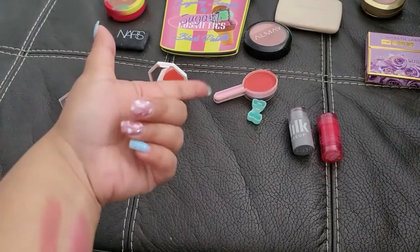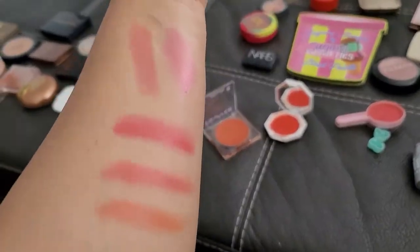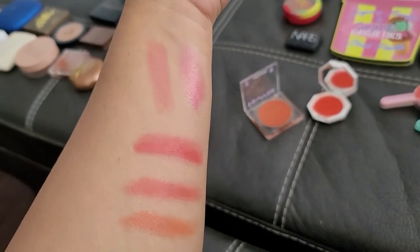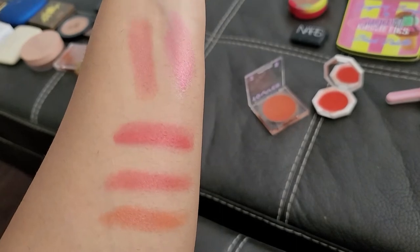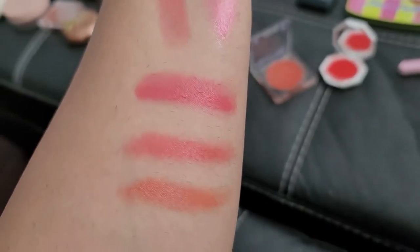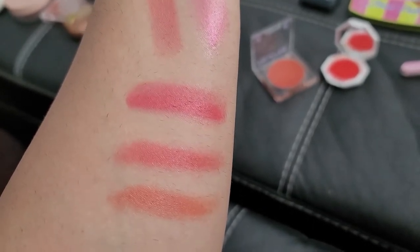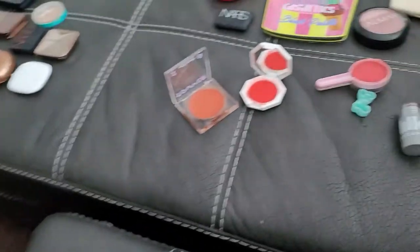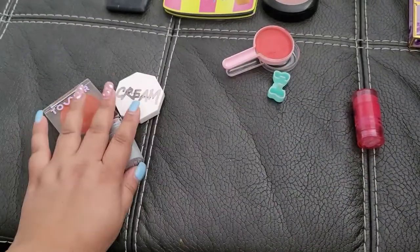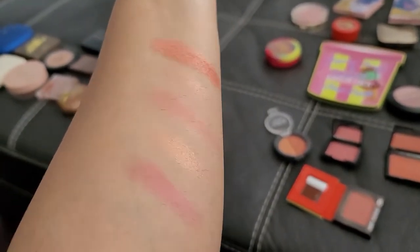We're starting with the cream blushes — I have five of them. Two are from Milk, one unknown Korean brand, one from Fenty, one from Tower 28. The two Milk ones are on top — I don't like the pinkish one so that's going, but I'm keeping the other. The unknown middle one I like the color but I've had it far too long, so that's going. The Fenty and Tower 28 are very recent purchases so those are definitely staying.